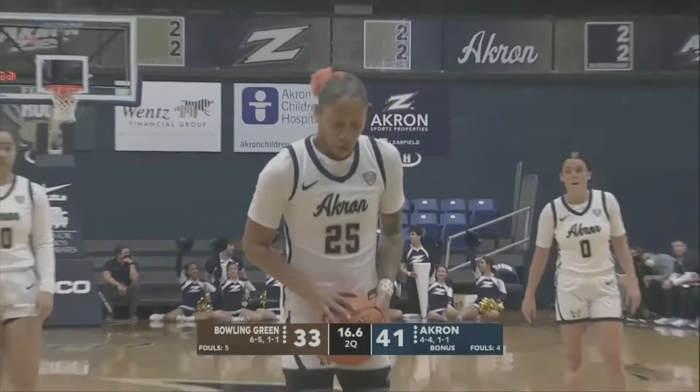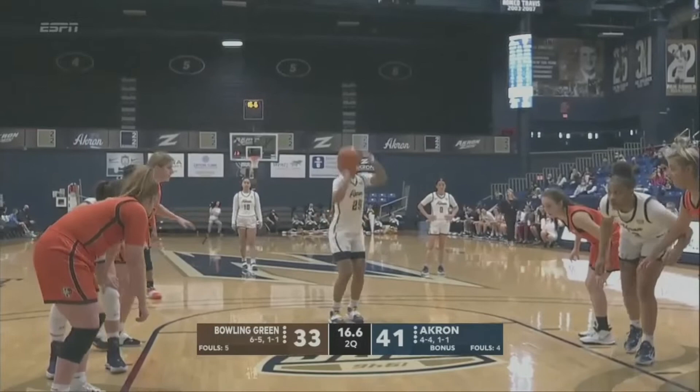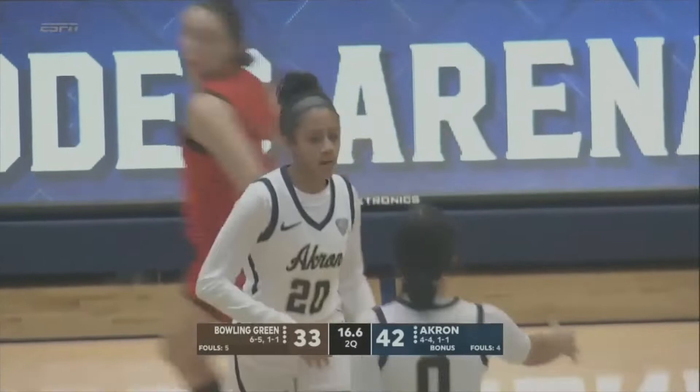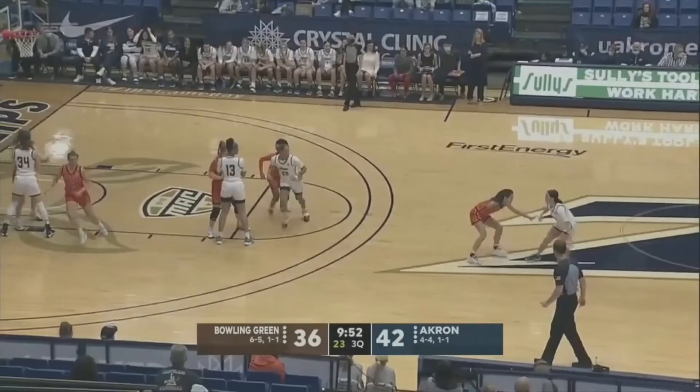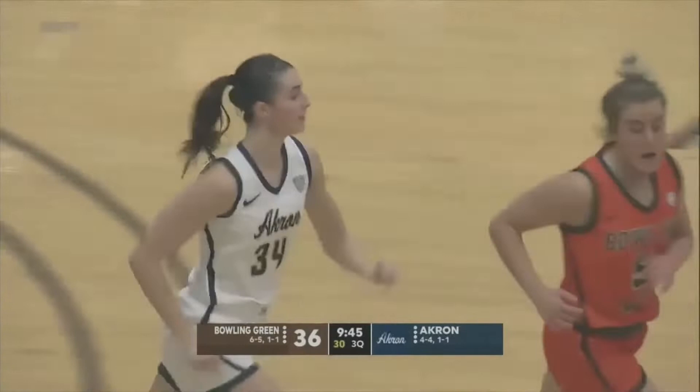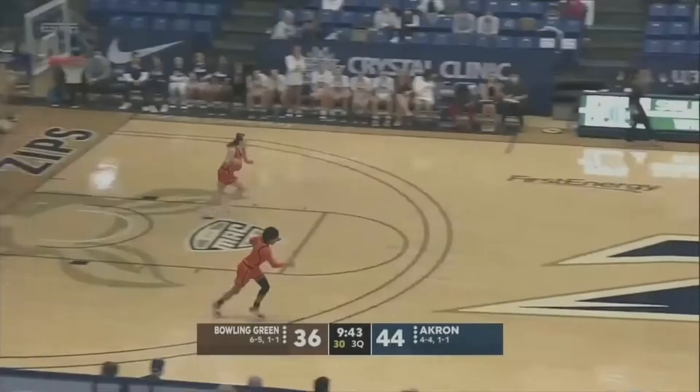Akron's leading point producer at just a shade under 16 a game — the senior. She's got 12 and looking for 13. How about the stat line in the first half for Jordan Dawson: 13 points, seven boards, five assists. Welcome to the MAC, right? Yeah, you start to put yourself at that top echelon.